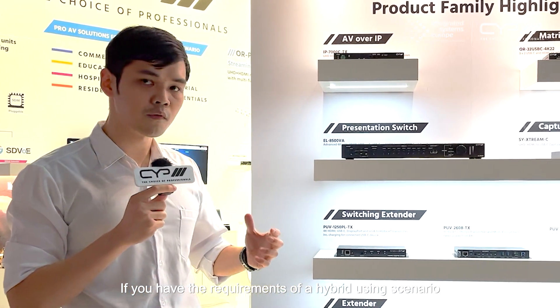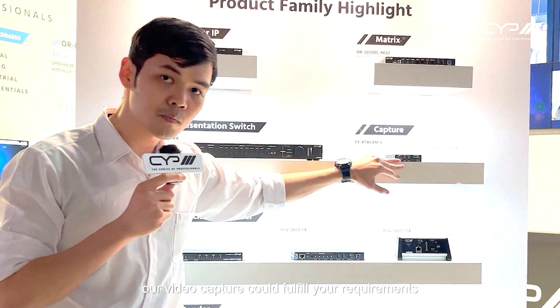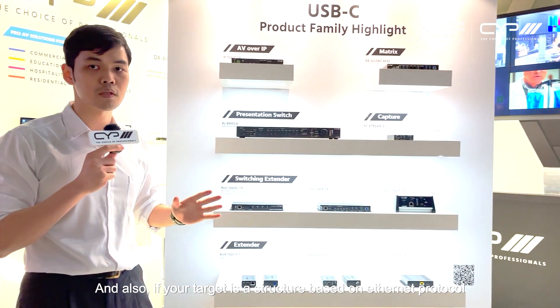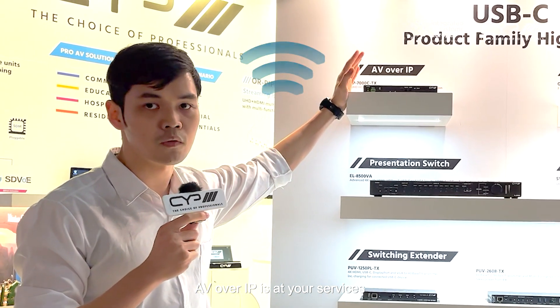If you have the requirements of a hybrid use scenario, our video capture could fulfill your requirements. And also, if your target is a structure based on Ethernet protocol, AV over IP is at your service.